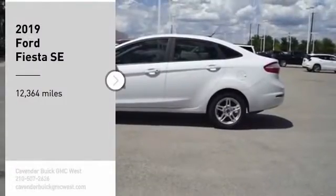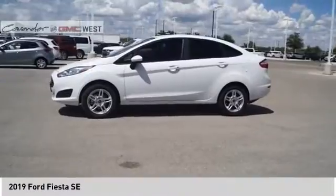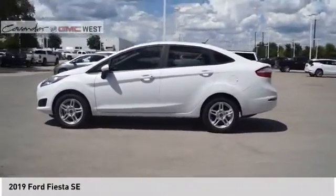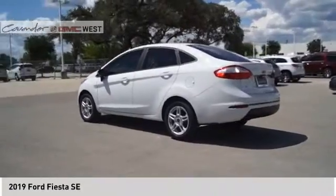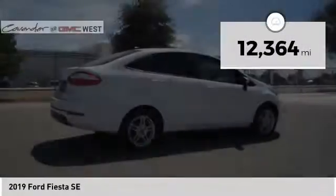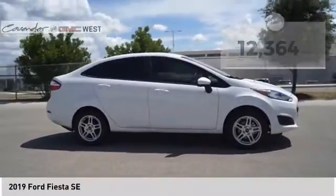You are going to love the 2019 Fiesta. Ford will be offering a wide range of options and accessories on the Fiesta in a play to make the Fiesta highly customizable to fit the preferences of its drivers. This vehicle has less than 15,000 miles. Here are some of this vehicle's great options.